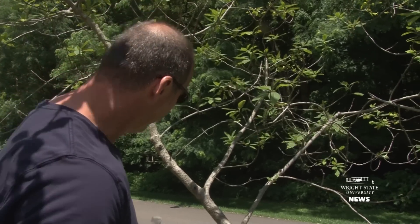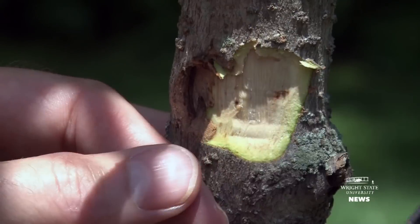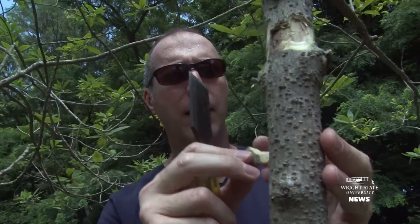There is an old adult exit hole on this tree right here. I'm revealing a feeding gallery that would have been produced in 2014 by an emerald ash borer larva.